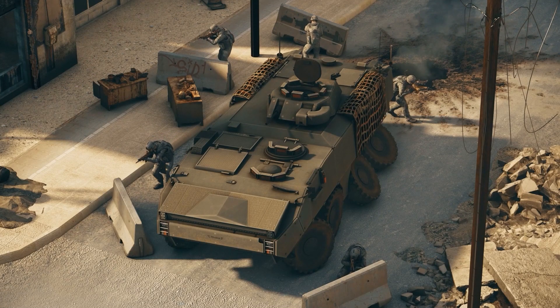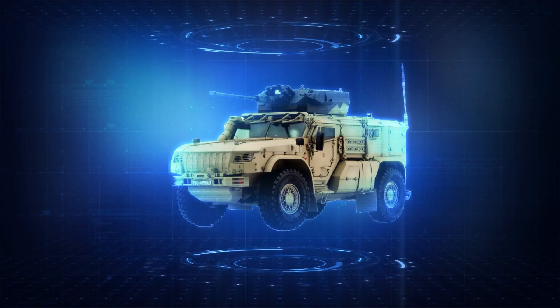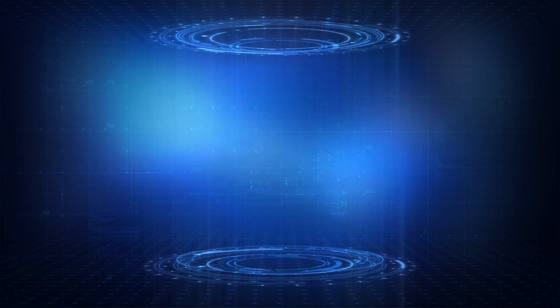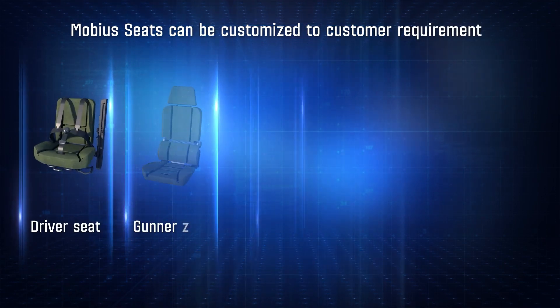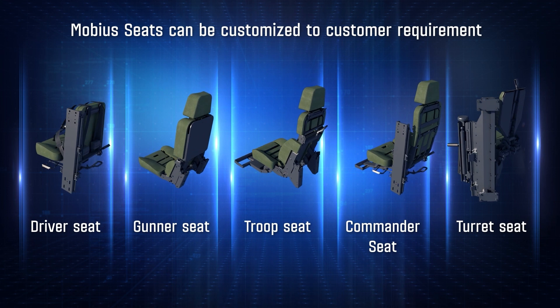Mobius' top-of-the-line life-saving systems offer blast protection for a wide range of seating positions. The seats can be used in MRAPs, APCs, ICVs, main battle tanks, light-armored vehicles, and logistics trucks. So far, we've manufactured tens of thousands of seats for more than 50 advanced platforms.